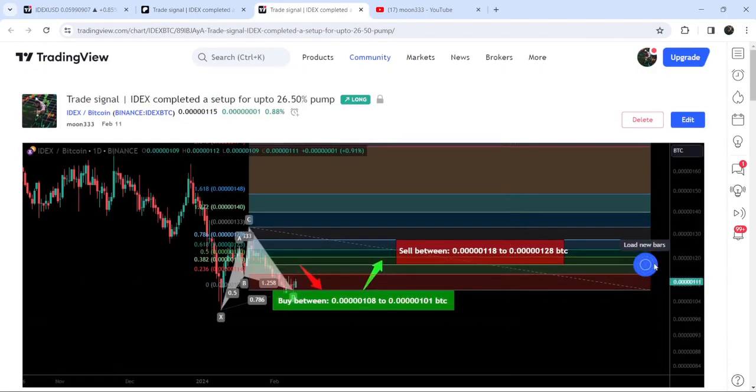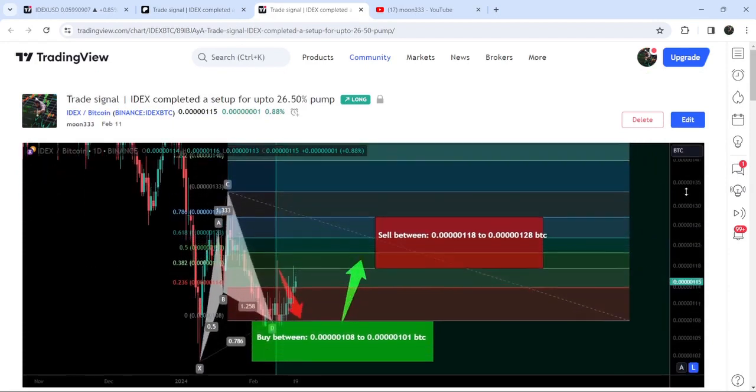If I play this chart, you can see that the price once again dropped down into the buying zone, and then we had a very nice reversal. It beat the sell target zone, and so far it has pumped more than 10%. I am expecting that it can pump more.